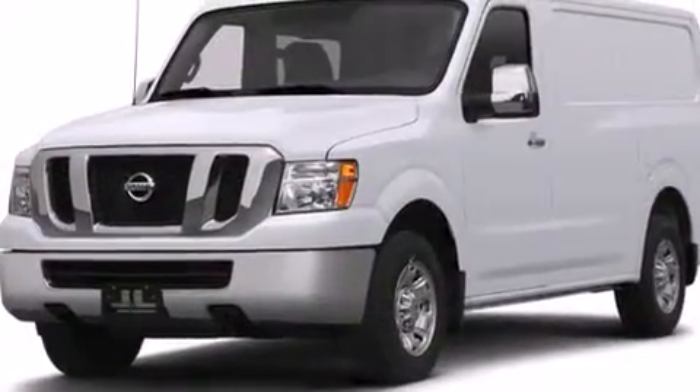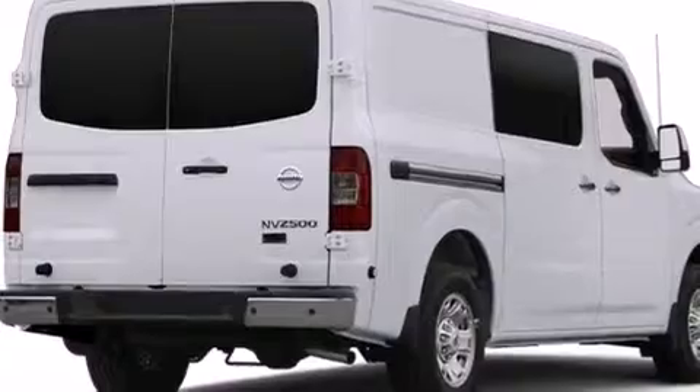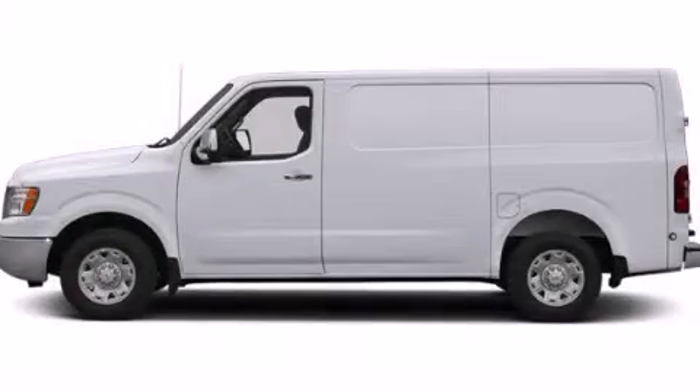Air conditioning, steering wheel mounted controls, full power accessories, a keyless entry system, and an auxiliary power outlet. Stop by today and test drive this vehicle for yourself.